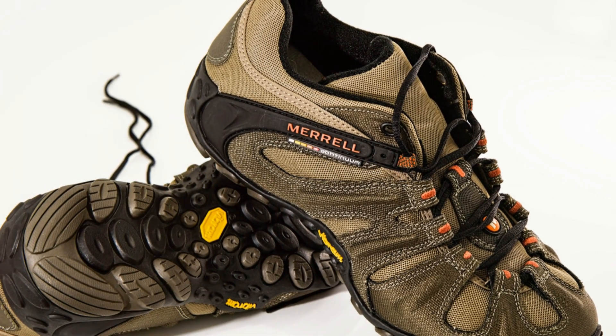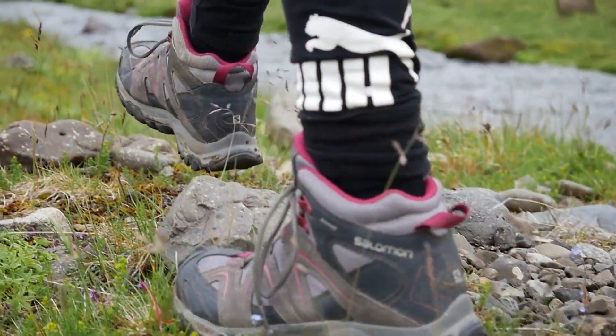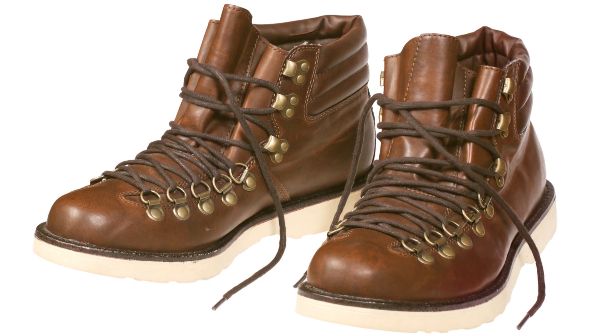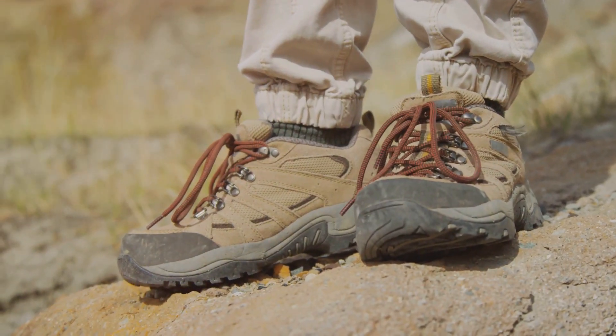Next, we have the Merrell Moab 2 Mid Gore-Tex. This one's a favourite among hikers for its durability and support. The high-cut design gives your ankles that extra protection, while the cushioned insole ensures comfort over long distances. From rugged trails to muddy paths, these shoes can handle it all.